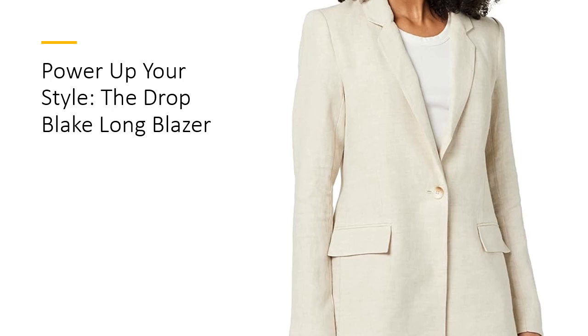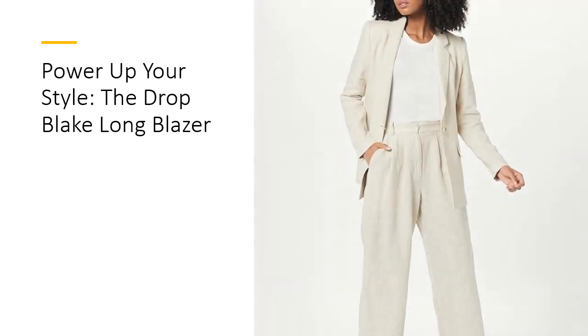Available for a limited time only, crafted from a blend of 92% polyester and 8% spandex, this blazer offers both style and stretch for a comfortable yet polished look. Featuring a notched collar and a long silhouette, the Drop Blake Blazer exudes sophistication and versatility. Whether you're heading to the office or out for a night on the town, this blazer adds a touch of elegance to any ensemble.